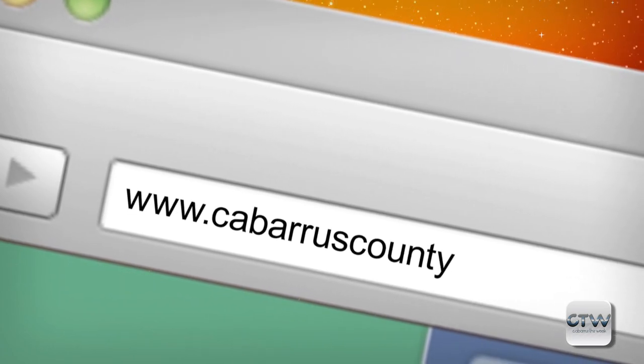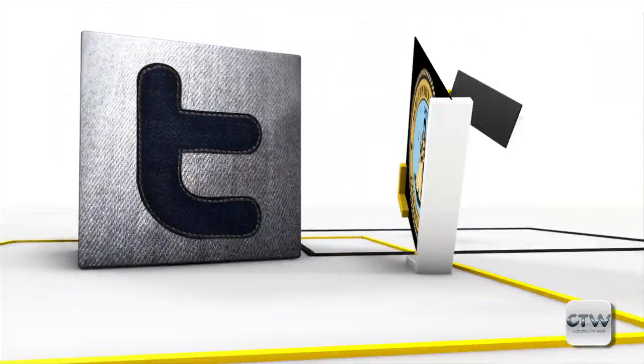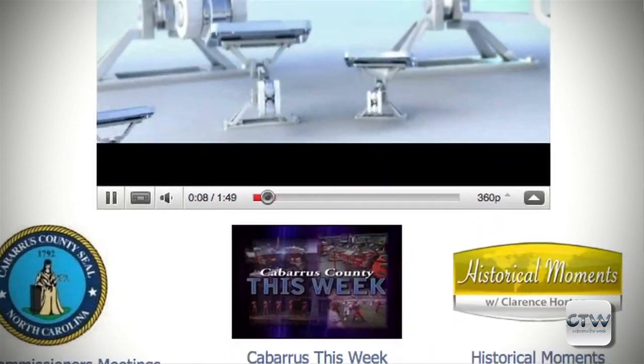If you missed any of that contact information, all you've got to do is go to CabarrusCounty.us slash CTW, right there. We want you to sign up for our newsletter — go to CabarrusCounty.us, type newsletter in the search bar and sign up. Follow us on Facebook, Twitter, and Instagram. If you have family and friends who can't watch us on Spectrum Channel 22, go to CabarrusCounty.us slash cabco.tv to watch on demand or stream us live, including commissioners' meetings the third Monday of every month.